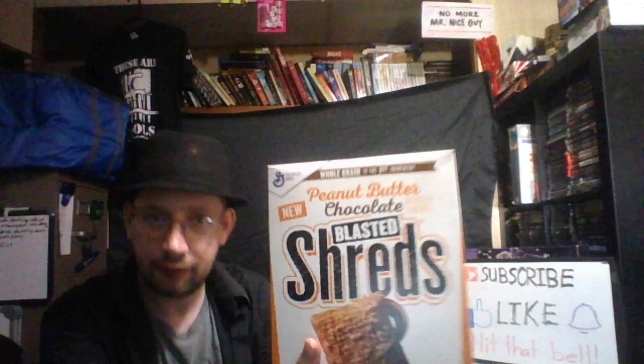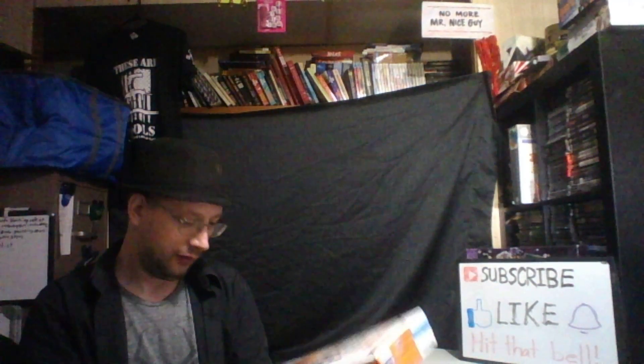They're new at General Mills — you can see General Mills on there. Whole grain is the first ingredient, important note: it's a shredded sweetened whole grain wheat cereal, and it's enlarged to show detail — it's very large on the box.